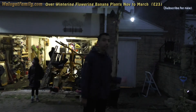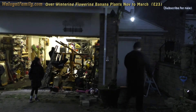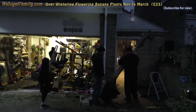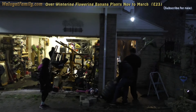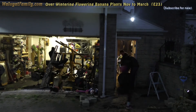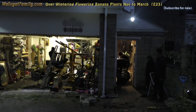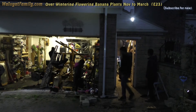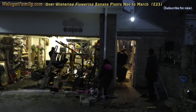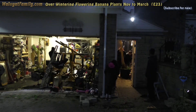Now I'm going to move this one into the shed.